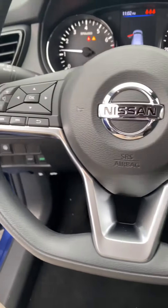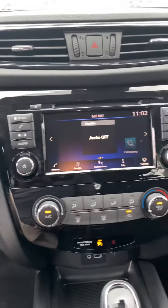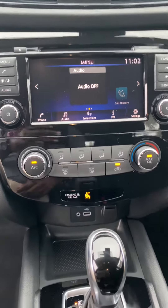Bluetooth, Bluetooth audio. As you see it has sport mode and eco mode. 5-inch touchscreen with Android Auto and Apple CarPlay.